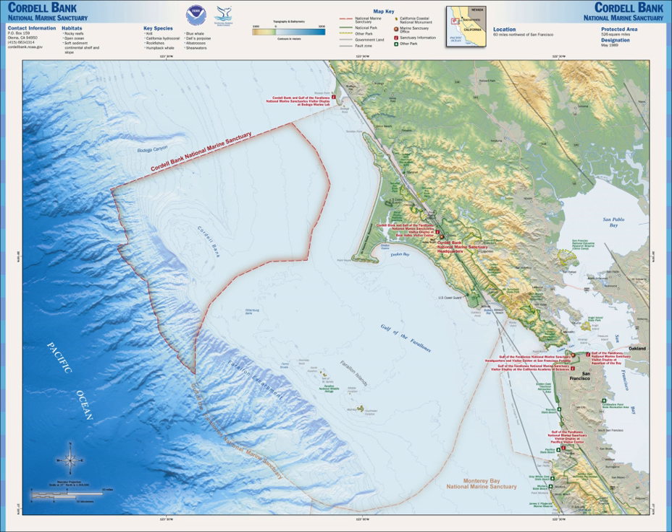Cordell Bank is also known for its abundance of fish. Flatfish, most notably sandabs, make their home on the mud of the seafloor in the sanctuary. Both solitary and schooling fish find refuge from predators among the bank's rocky pinnacles. Cordell Bank supports more than 246 species of fish, including 44 species of rockfish, ranging in size from the 8-inch pygmy rockfish to the 3-foot yellow-eye rockfish. Although far from shore, sportfishers prize Cordell Bank as a fishing spot and regularly venture out from shore to catch albacore and salmon.